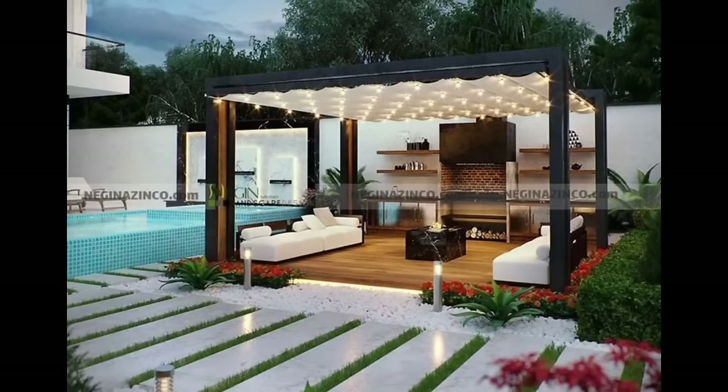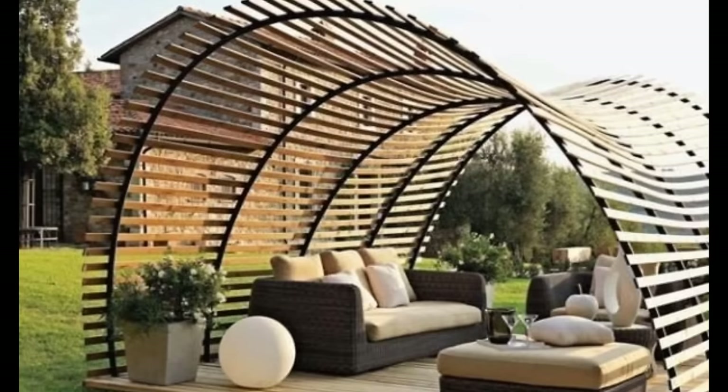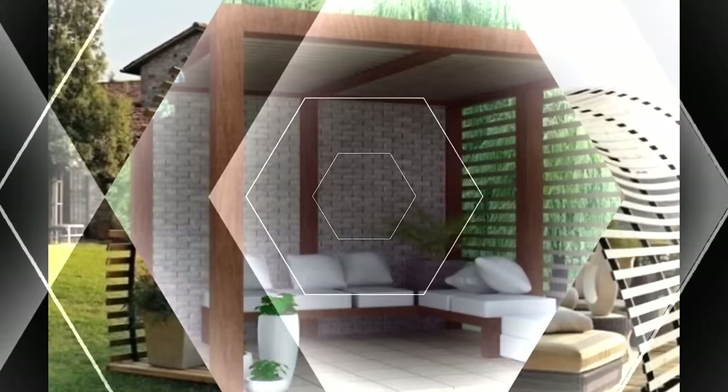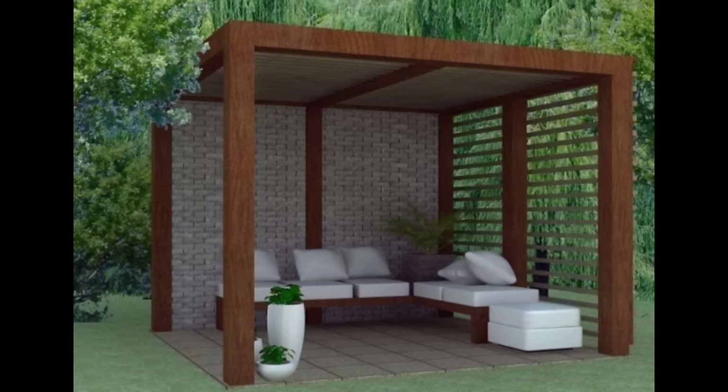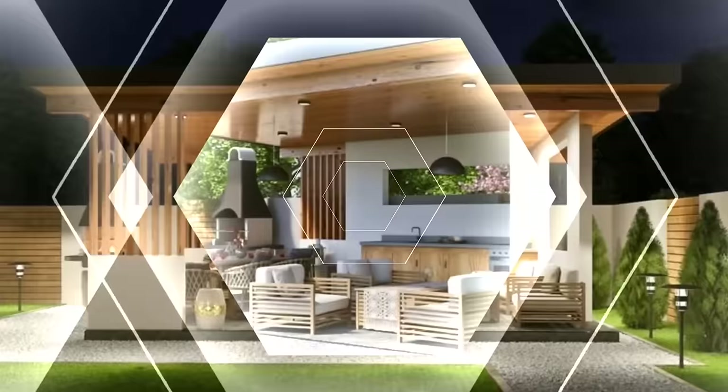How will you use your pergola? One of the best ways to decide on the right pergola for your needs is to consider how you'll use it, both in your everyday life and on special occasions. Many of our customers want to create a quiet oasis where they can relax with their morning cup of coffee. Others envision backyard barbecues or elegant dinners for two under the stars. Some dream of a centerpiece in the garden where elegant vines climb and explore.